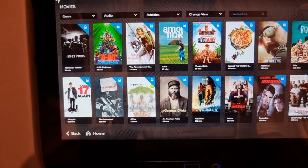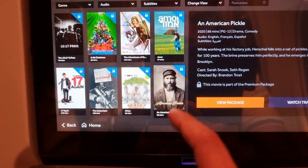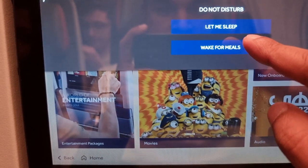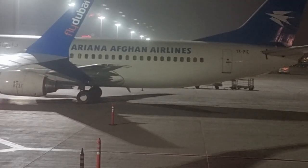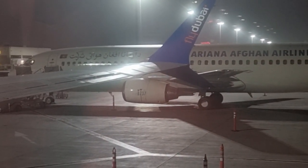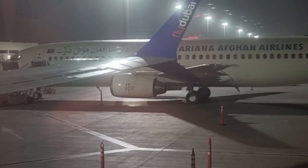Coming back to the entertainment package - you do have to purchase most of the movies here, since it's a low-cost airline. But there's a cool feature where you can select 'let me sleep' or 'wake me up for meals,' which is very nice. Right next to us is an Ariana Afghan Airlines Boeing 737-400, and apparently this aircraft is no longer manufactured - it was first produced in 1988.